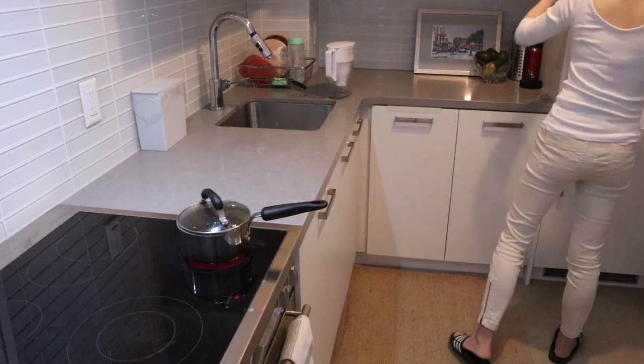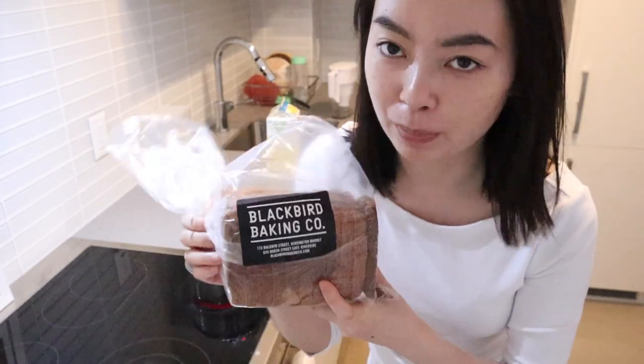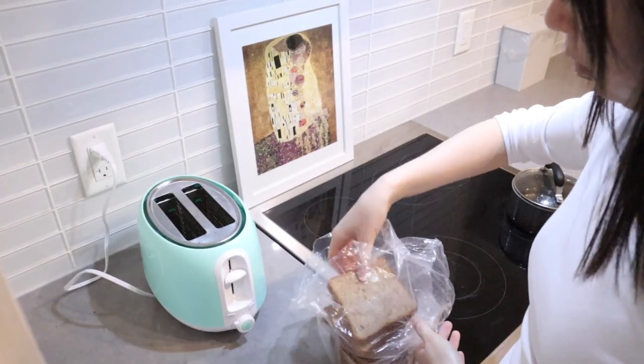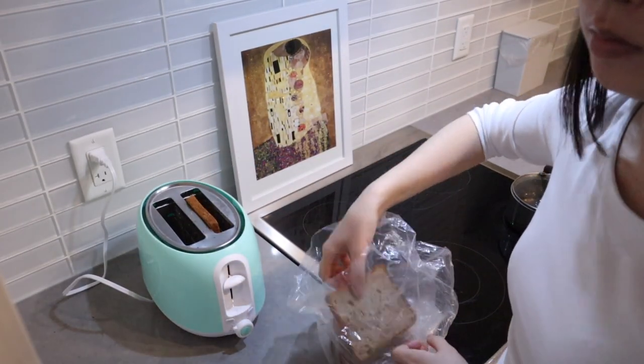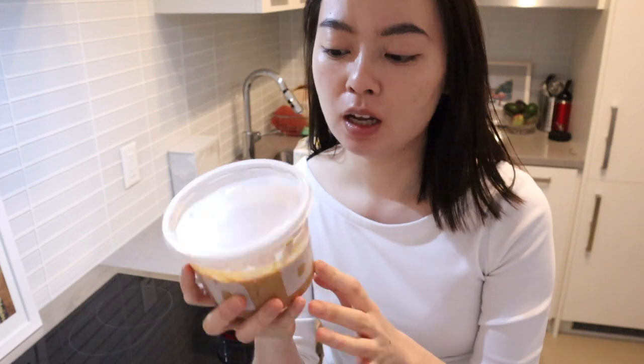Already, I finished getting ready — this is the look. I got this bread from my favorite bakery called Blackbird, and it just tastes really good. I also have this freshly ground peanut butter — this is the honey roasted one, from Bok Bar.